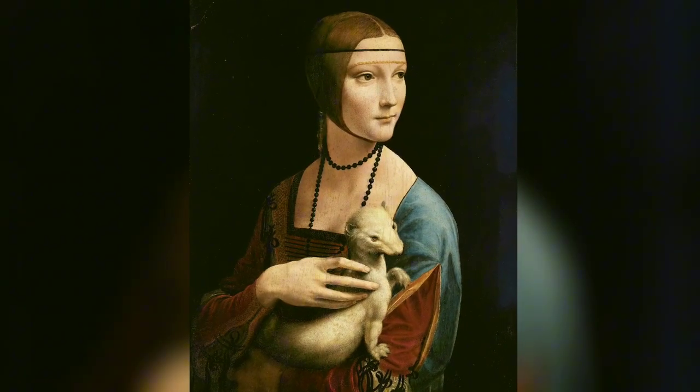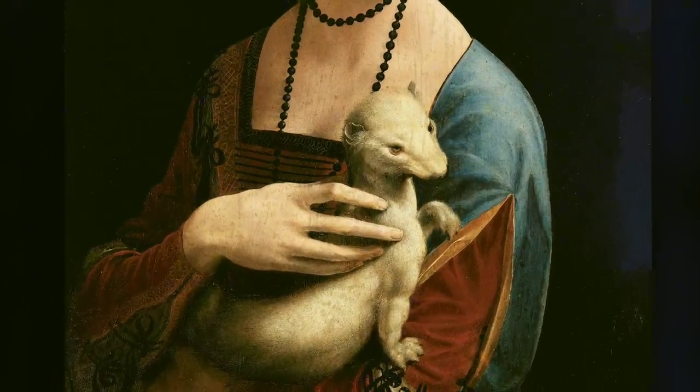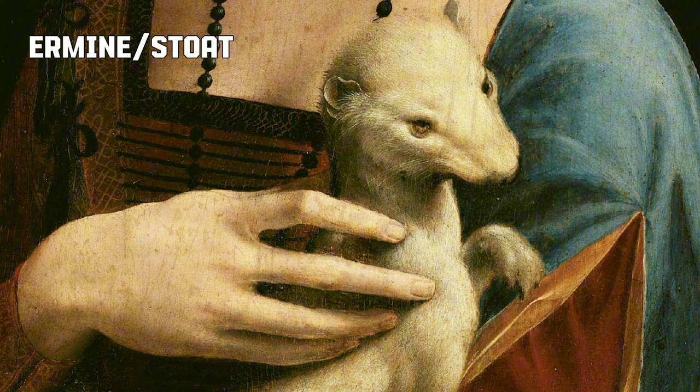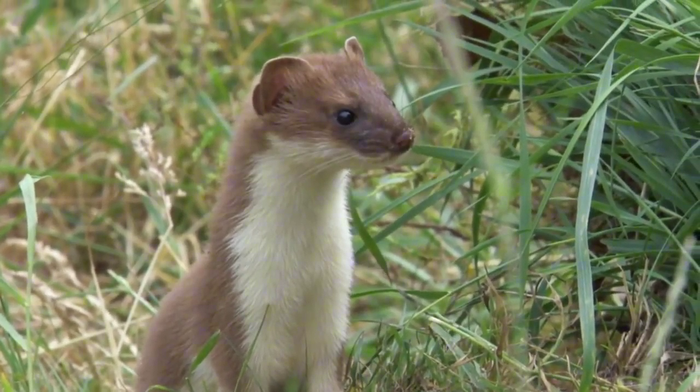This is a famous work of Leonardo da Vinci, known as Lady with an Ermine. Look at the cute animal resting on that lady's arm. This is an ermine or stoat, a proud member of the Mustelinae subfamily from family Mustelidae, the family of fiercest carnivores.